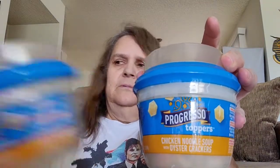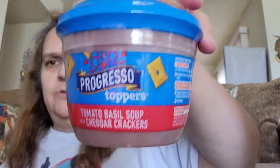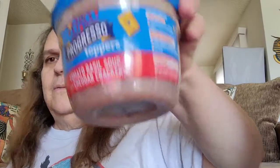I got two of the chicken noodle soup with oyster crackers. And I bought three of the tomato basil — I love the tomato basil. It comes with cheddar crackers. The loaded potato and the tomato basil are my favorites. I got three of those.